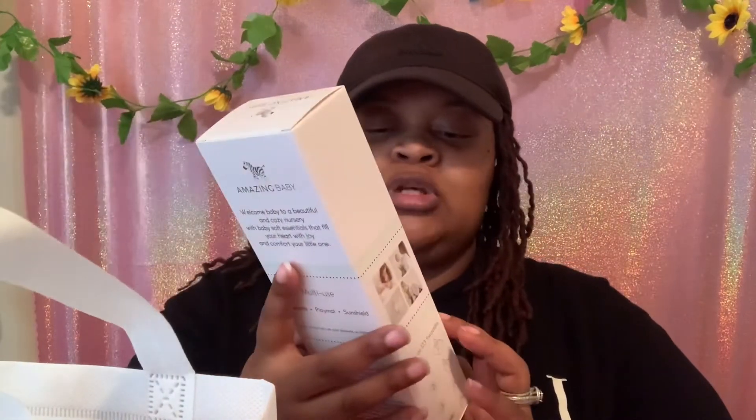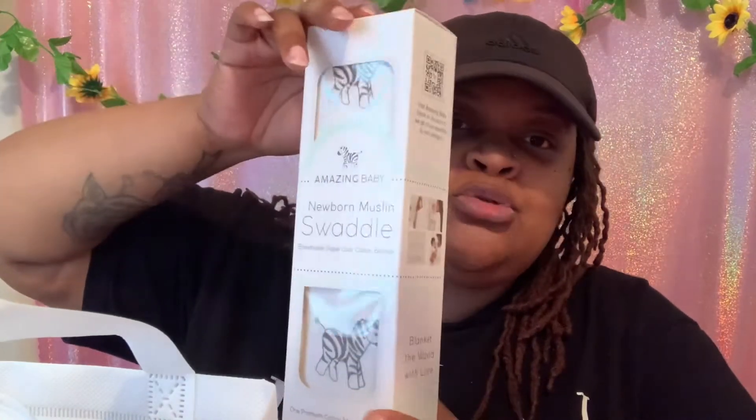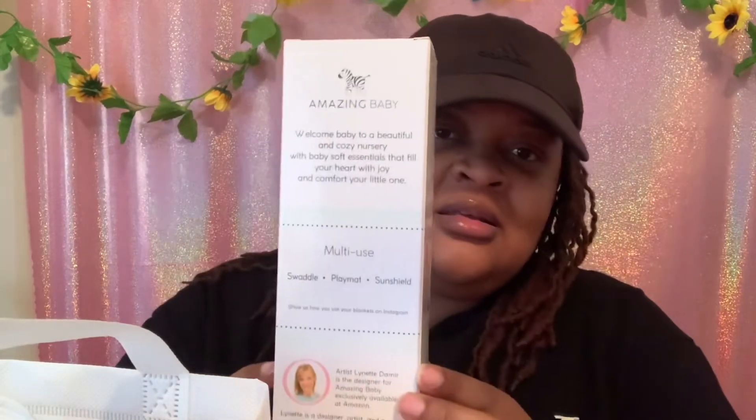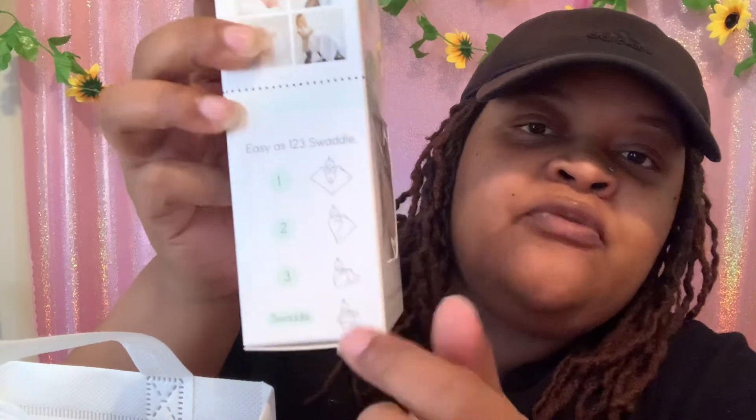The first thing I want to show you guys is a newborn swaddle blanket. One thing I like about this — since I'm having a boy — is that it's already a neutral color, so a boy or a girl can use it. It's funny because I was just about to buy this until I checked the bag and saw one in there, so I'm very excited! They also show you the steps on how to use it right on the packaging if you're not sure.